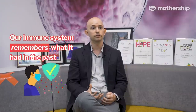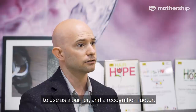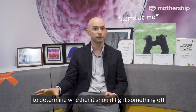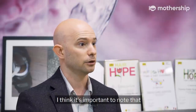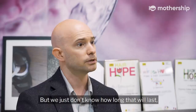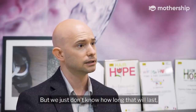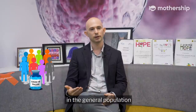Essentially, our immune system remembers what it's had in the past, to use as a barrier and a recognition factor to determine whether it should fight something off in the future or the present when it's been infected. I think it's important to note that memory is being generated by the human immune system from this infection, but we just don't know how long that will last, which again speaks to the efficacy of a vaccine in the general population.